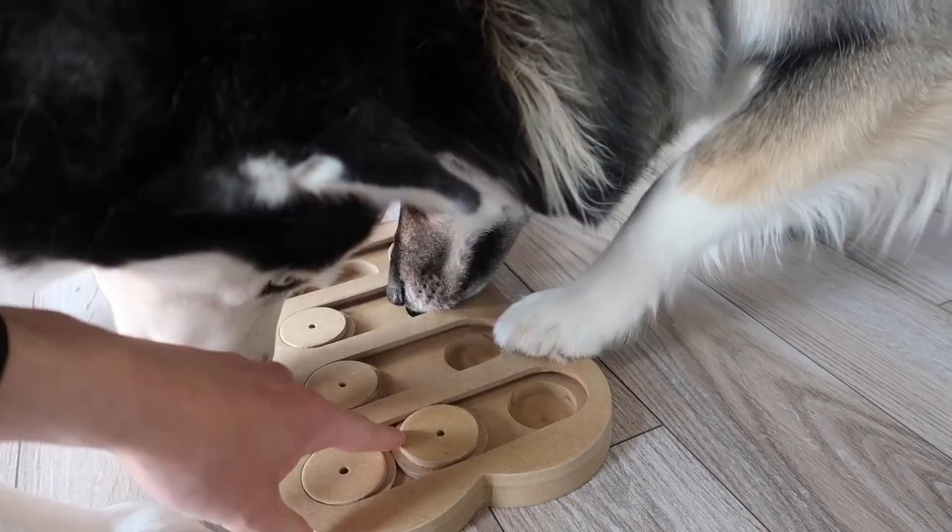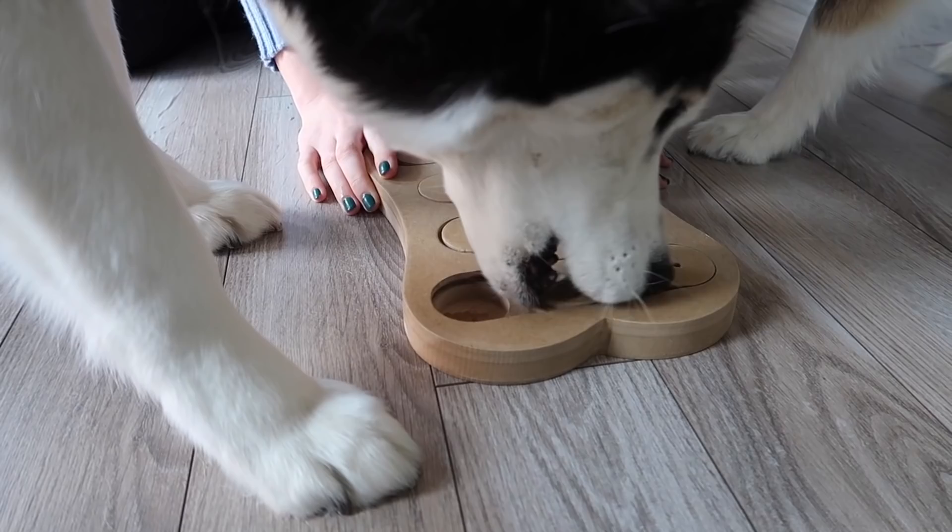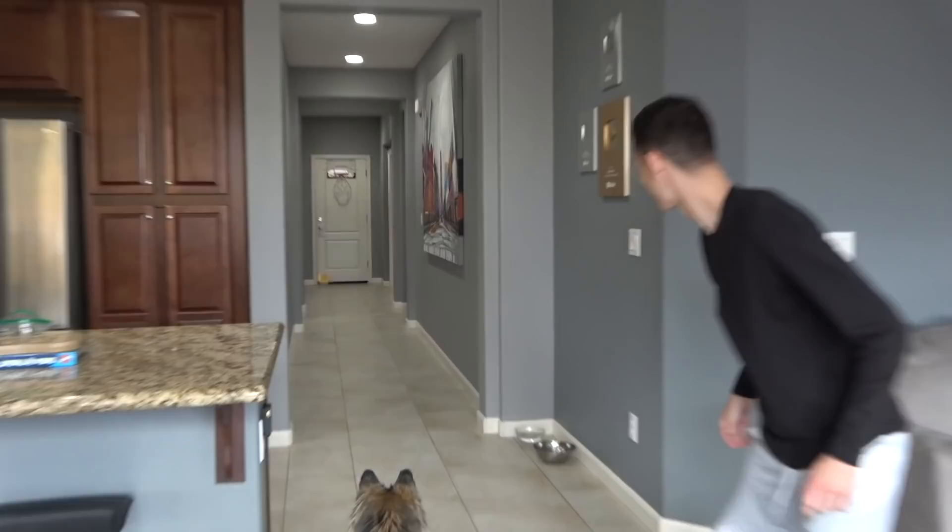Good girl. Move it this way, move it this way, move it that way. There you go, there you go. Good girl, that was a good one. Good girl. Okay, go, go, go get it!